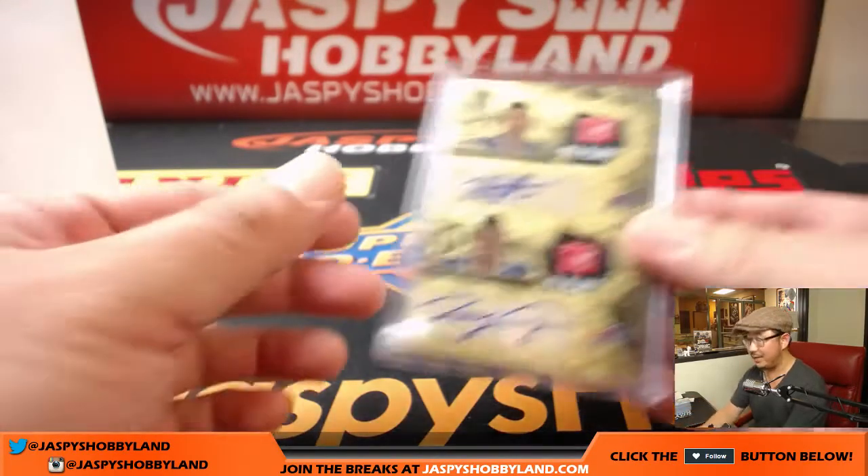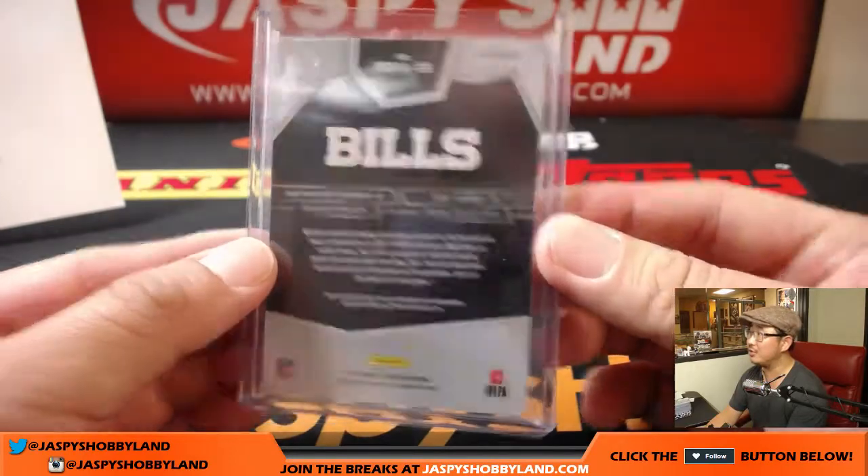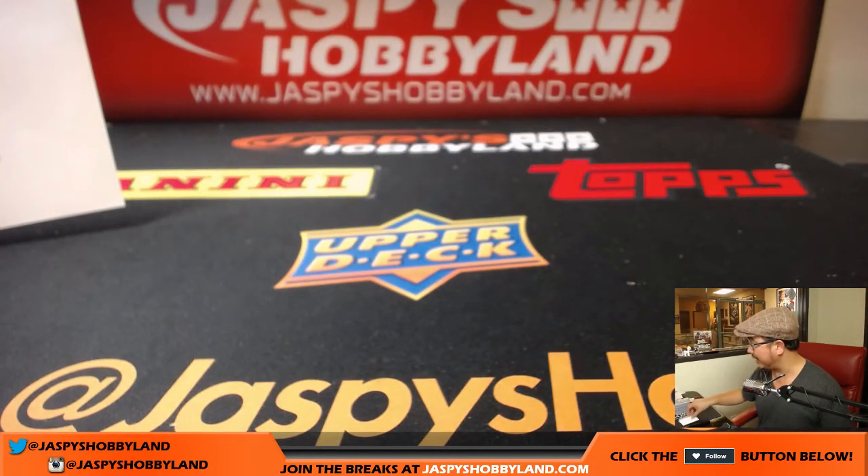What a break, folks! We've got that nice one of one in the mix too — that was strong. The Dalvin Cook, other legends and whatnot. What a great case. Spectra stuff is on fire. Hopefully we'll get more — we'll try. Jaspieshobbyland.com folks, thank you very much. See you for the next break.